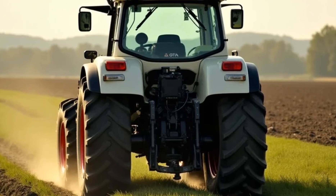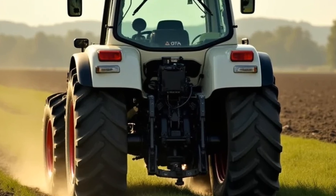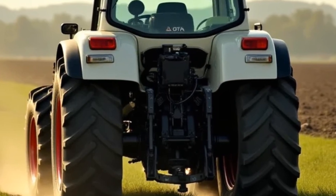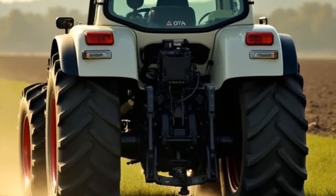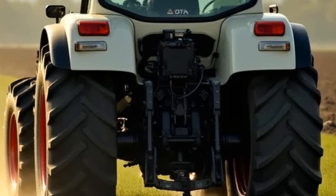The Allis-Chalmers 300 Series has always been a symbol of reliability, but the 2025 model takes it to a whole new level. Starting with its sleek aerodynamic design, the tractor is finished in a luxurious glossy white color that catches the sunlight beautifully. Chrome accents and LED headlights give it a contemporary, sophisticated appearance, making it not just a workhorse but a statement piece in any field.